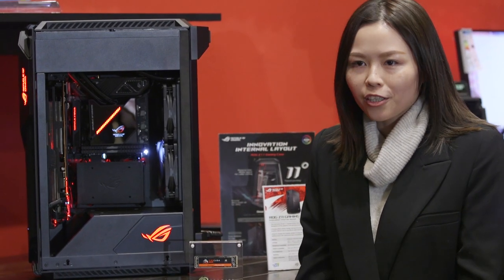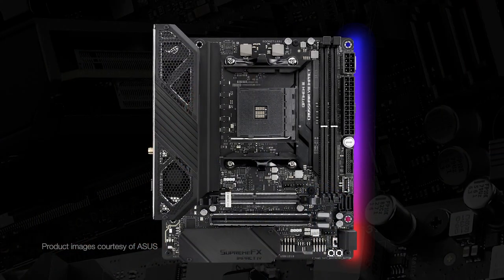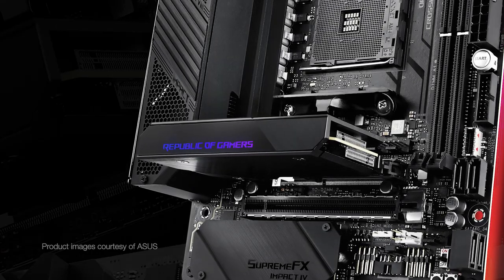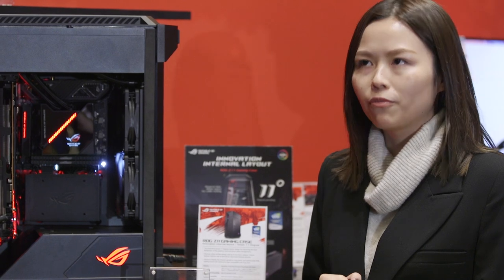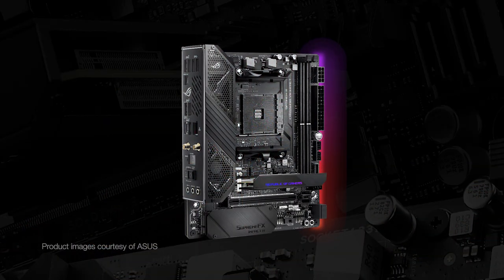Why don't you introduce us to what we're looking at here? This is our ROG Crosshair 8 IMPACT, which is the AMD AM4 X570 Mini DTX gaming motherboard that features the SODIMM.2, which is the expansion card that has two M.2 slots on it. With the latest Wi-Fi technology, which is Wi-Fi 6 AX201, PCIe slot supported, and also the well-known SupremeFX S1220 codec that provides enthusiast-grade audio performance.